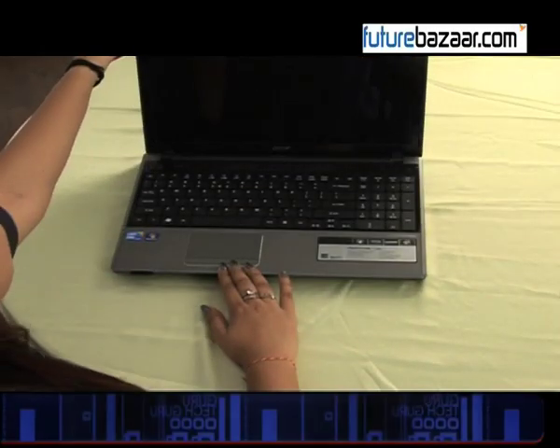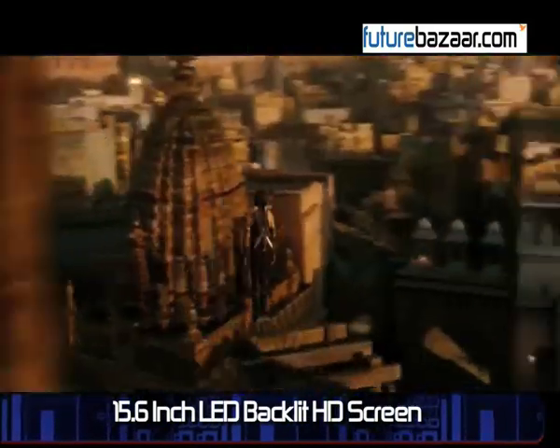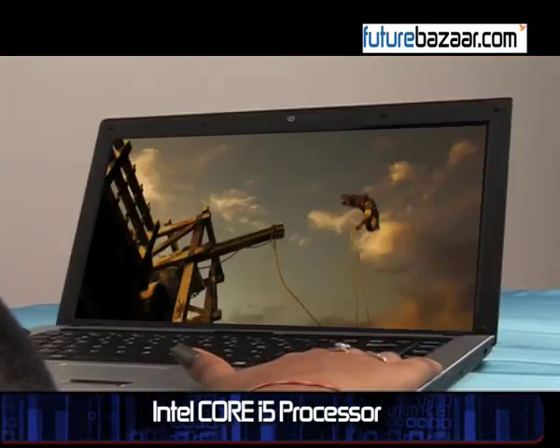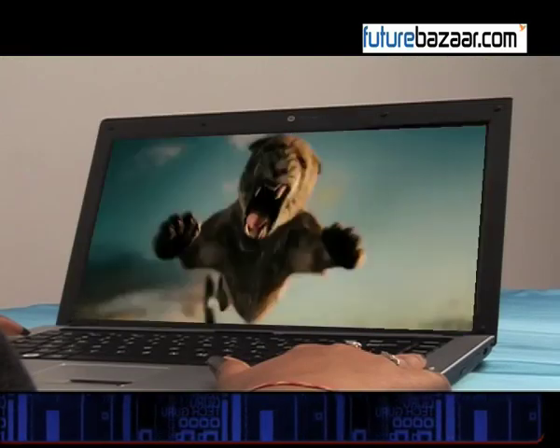This is the Asus Aspire 5745, a laptop which has a 15.6-inch LED backlit high definition screen and is powered by Intel's Core i5 processor. The presence of the high definition screen ensures that all your viewing pleasure is maximized and you can watch your high definition movies the way they are meant to be seen.